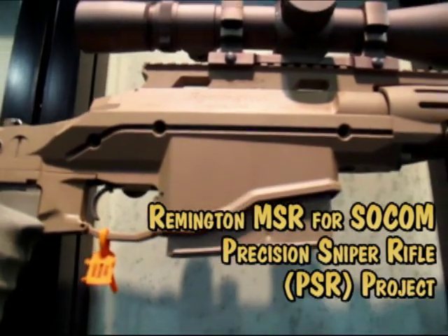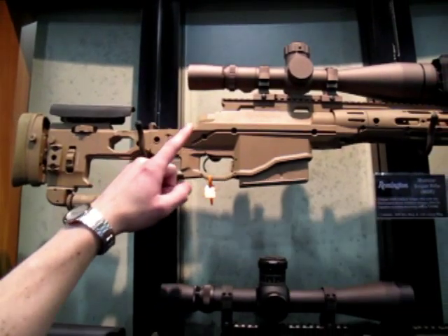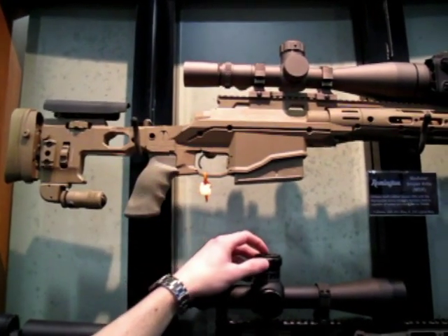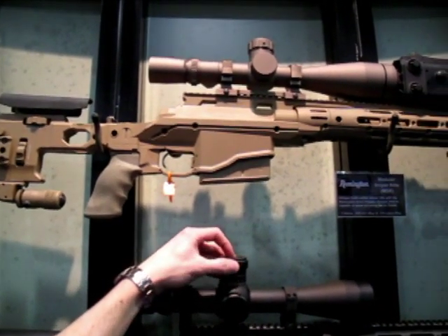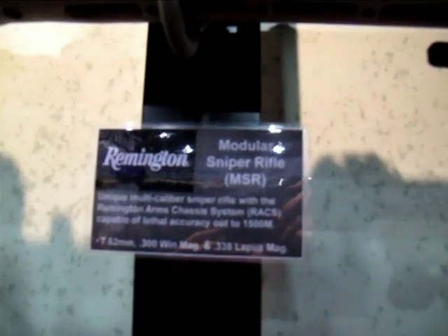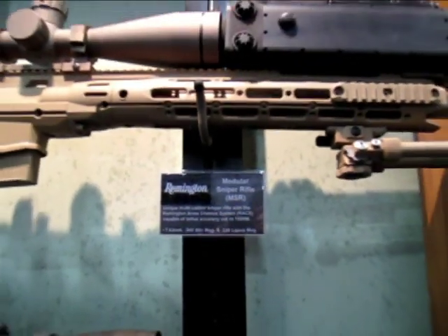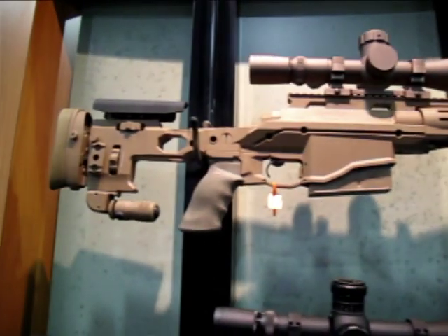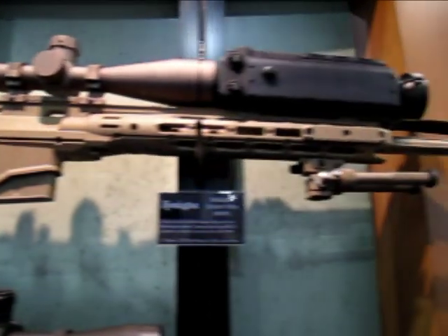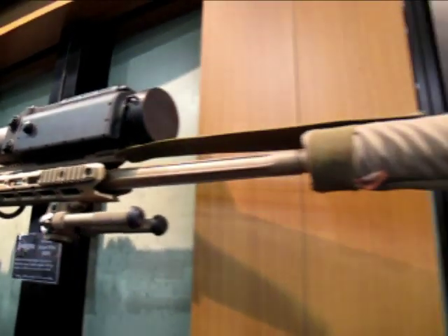There have been different prototype versions. The scope on top is a similar Leupold M5, and it does have a locking turret — you have to push a button to move it. A very handsome, sturdy-looking beast. Looks like it could survive the worst that an enemy or a difficult theater can dish out.